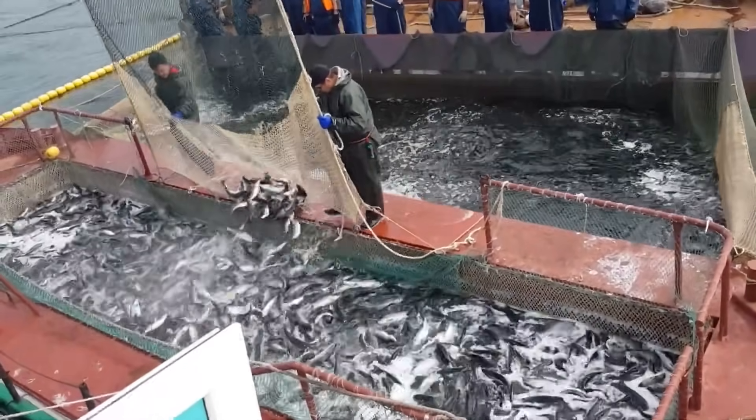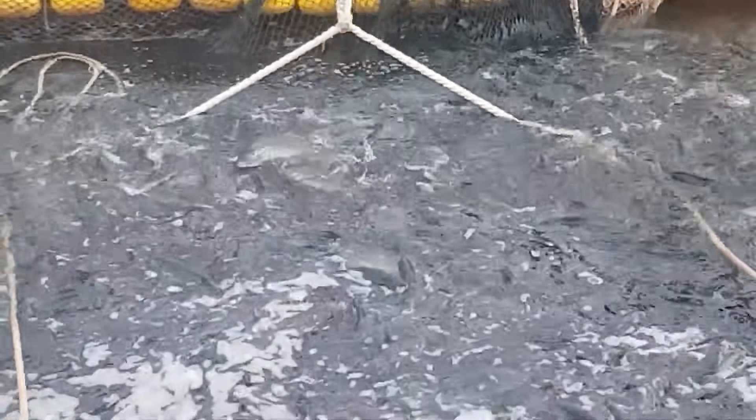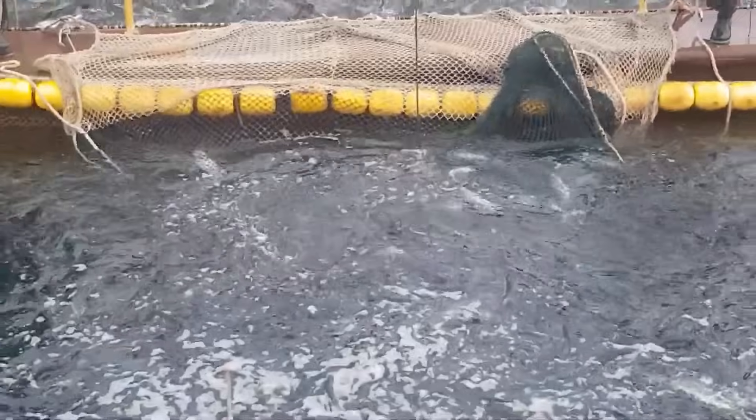Most wild salmon are caught in purse seine nets and gill nets from the natural ocean habitat, usually as they swim along the shoreline to return to their home streams to spawn.